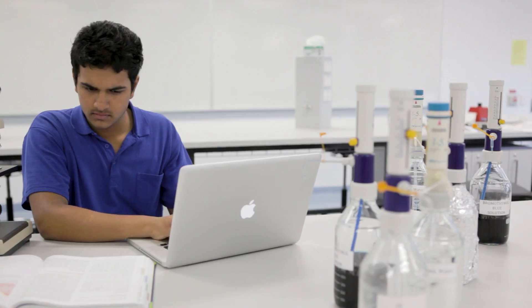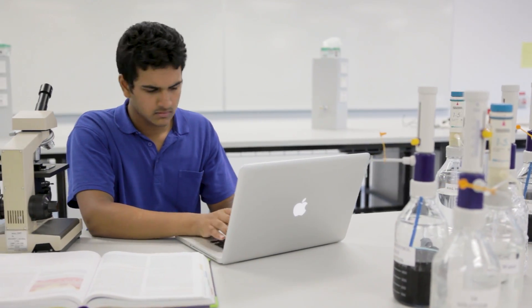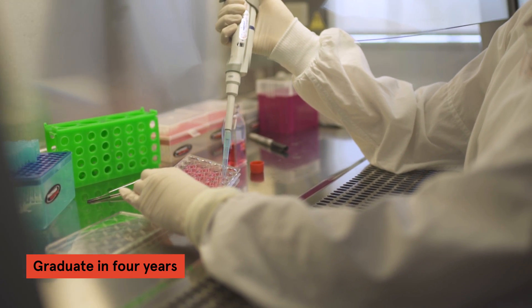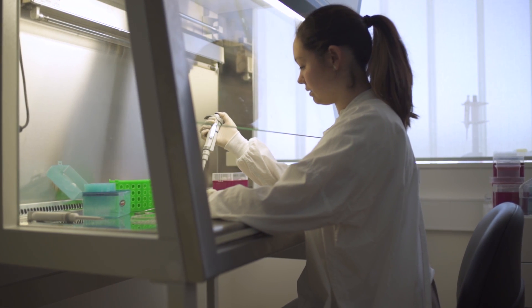Here, your biomedical engineering training starts from day one as an undergraduate. You'll finish your degree ready for a job in just four years, rather than having to complete a fifth year as other universities require.